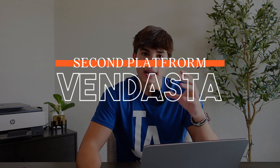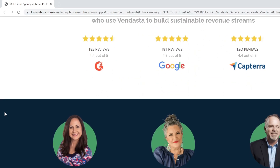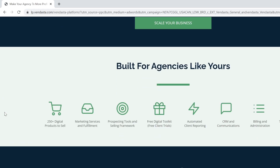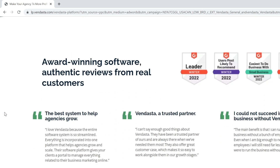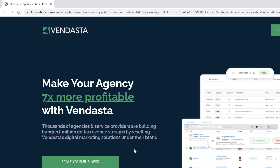The next platform is called Vendesta. Vendesta is a comprehensive end-to-end platform designed specifically for companies that sell digital products and services to small and medium businesses. With Vendesta, you can provide your clients with a complete suite of digital solutions under your brand, helping them succeed while also growing your own business.